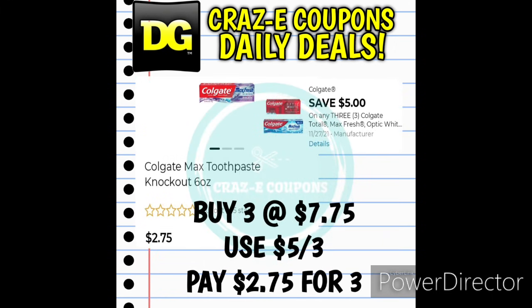The other 5-off-3 digital coupon works on the Colgate Max Fresh Toothpaste at $2.75 each, on sale 2 for $5. Pick up 3 — that's $7.75 — and after the 5-off-3 digital coupon you'll pay $2.75 for 3.